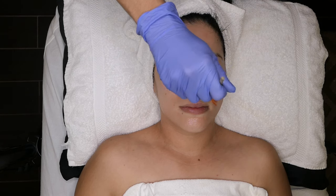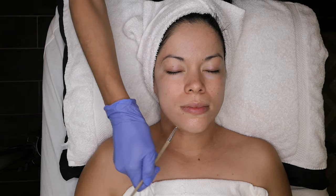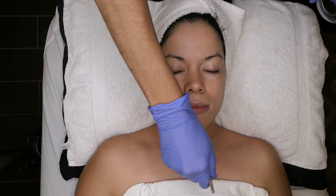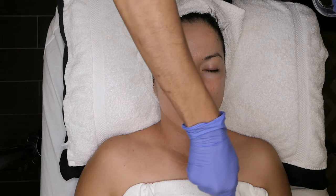This is just an overall beautiful peel. We've applied it to Anai now and she's going to keep it on for about 10 minutes, and then we'll go ahead and take it off and move on to the mask.